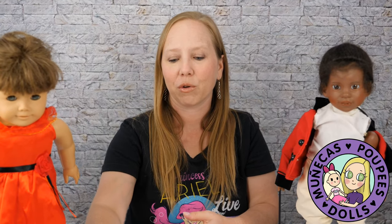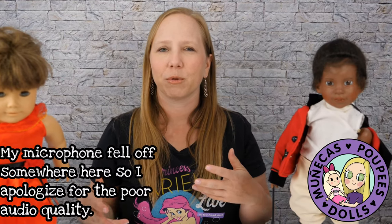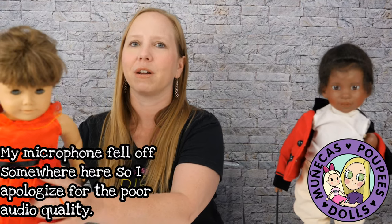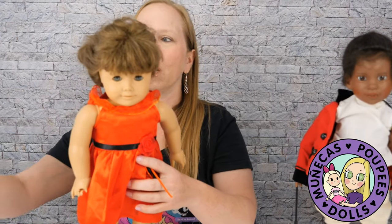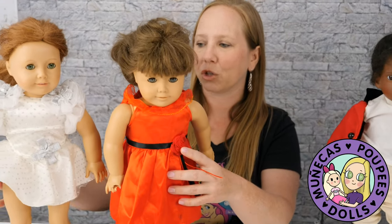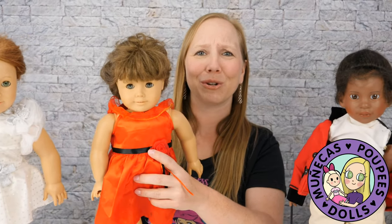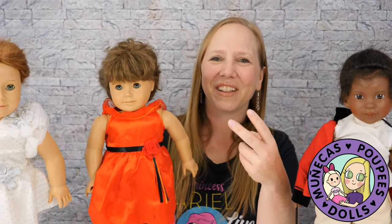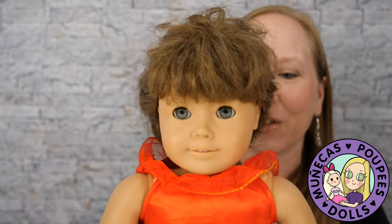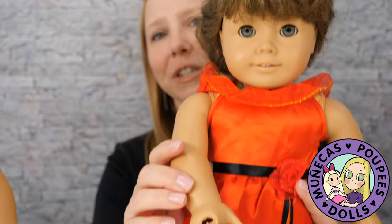After we left the flea market we hit up a few local Goodwills, because my husband and I like to go to Goodwill too — he usually has better luck there because he likes old records. Look what I found at Goodwill — not one but two American Girl dolls! I had specifically said I wanted Molly's trunk, but I found Molly instead, which is not a bad substitution.